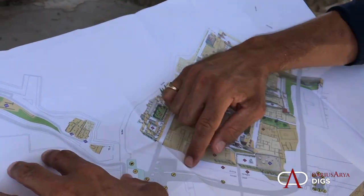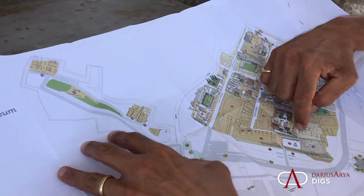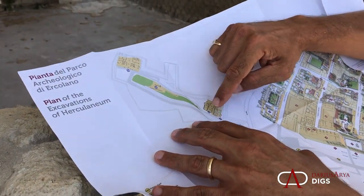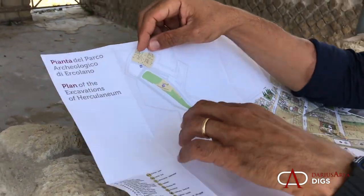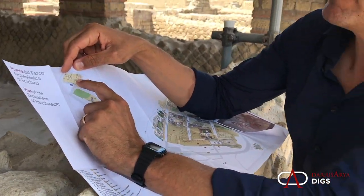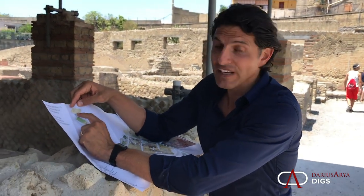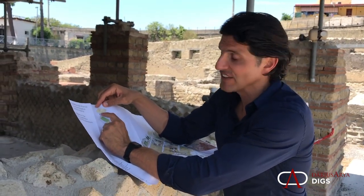This is the ancient coastline. If we travel outside the archaeological park and go along the ancient coastline, there are recent new excavations. This one right here is the portion of the Villa dei Papiri which has been excavated. And we're going to get exclusive access to see this site.